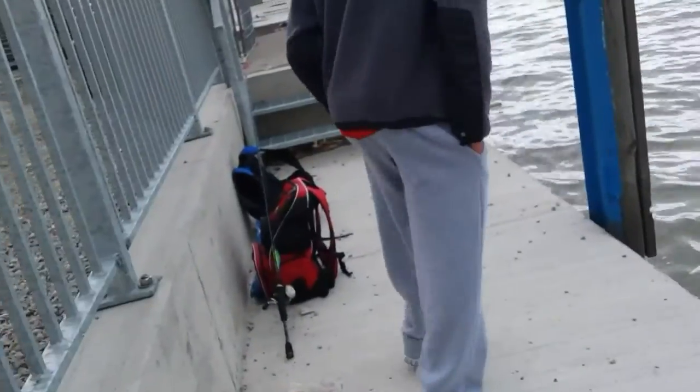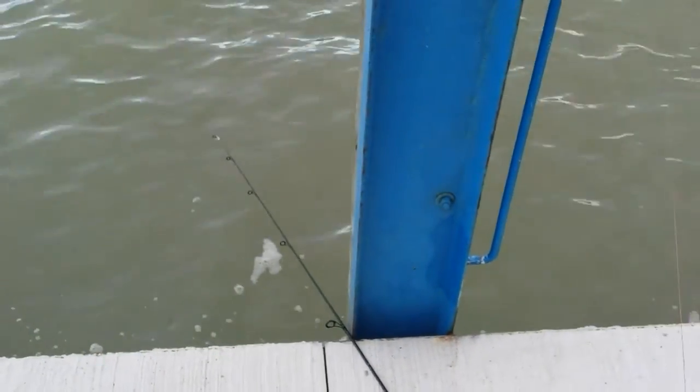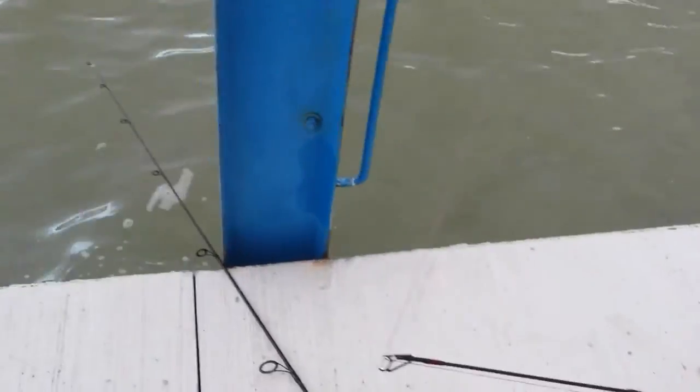We got a couple of keepers, we're just using minnows on a pickle rig here. We got Dante with us. I just caught a pike earlier, didn't get it on film though, so we're going to try to see if we can catch some more.